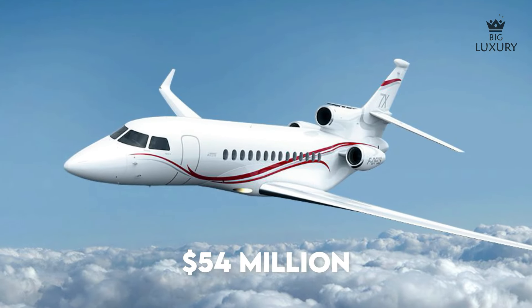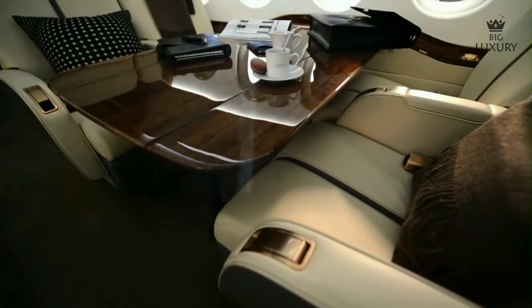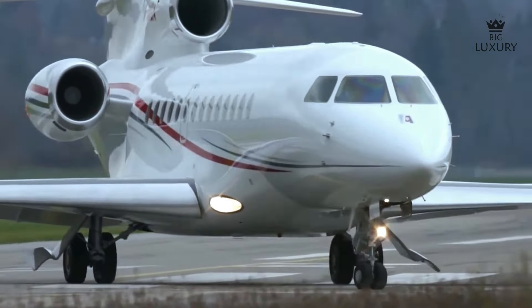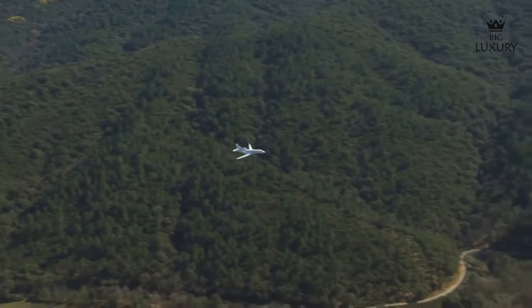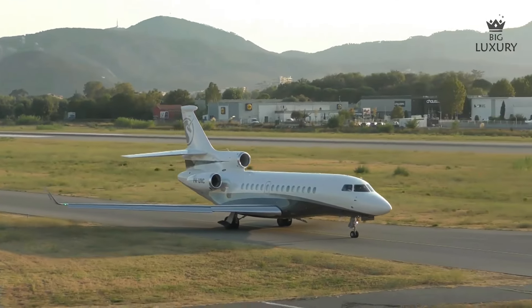The base price list for Dassault Falcon 7X is around $54 million. There are many configurations and options to choose from, so the price is likely to increase. A pre-owned Dassault Falcon 7X will of course cost even less. Fixed costs include crew salary, crew training, hangar, insurance, management, and additional miscellaneous costs. Variable costs include fuel, maintenance, engine overhaul, crew landing and handling fees, along with other various costs — all proportional to the number of hours flown. Considering all these, the hourly costs for chartering a Dassault Falcon 7X are around $9,500 to $13,000.